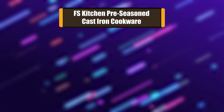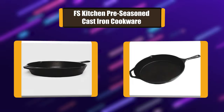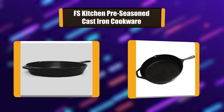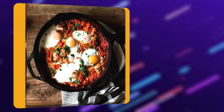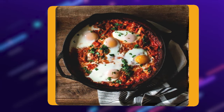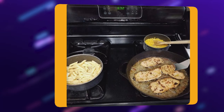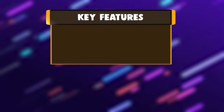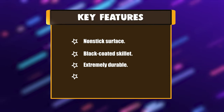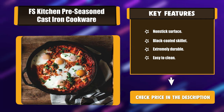Number 3: FS Kitchen Pre-Seasoned Cast Iron Cookware. Factory pre-seasoned and ready for use straight out of the box. This versatile cookware staple is a healthier alternative to traditional cookware found in most kitchens. Not only does it enhance flavors and naturally add iron to your food, but this heavyweight pan also absorbs and distributes heat remarkably well. Key features include a non-stick surface, black coated skillet, extreme durability, and easy cleaning.